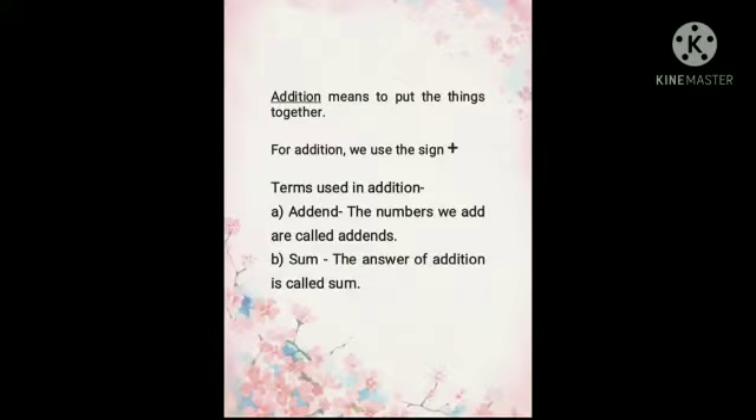The first term is addend. The numbers we add are called addends. The second term is sum. After adding the numbers, the answer we get is called sum.